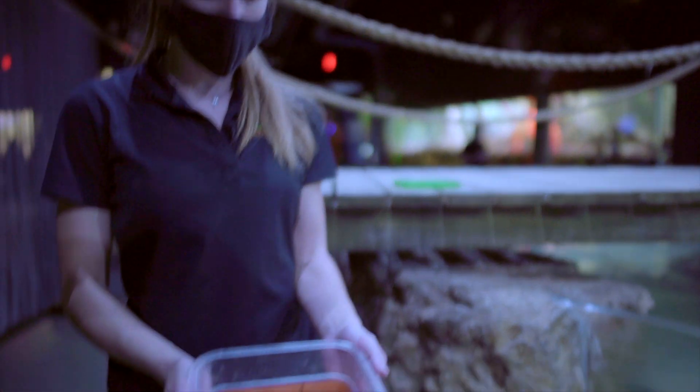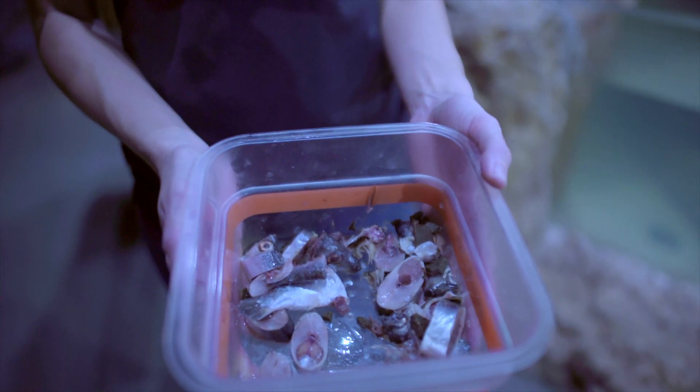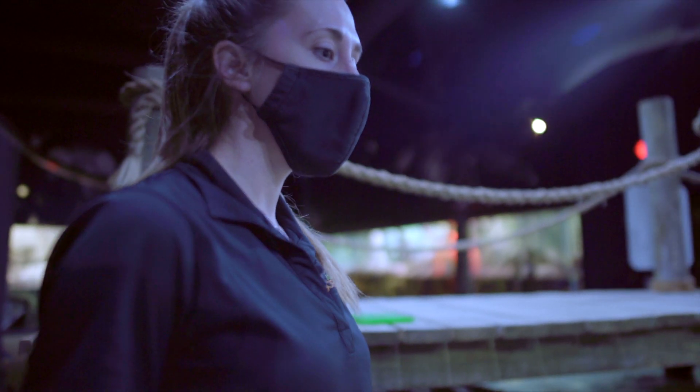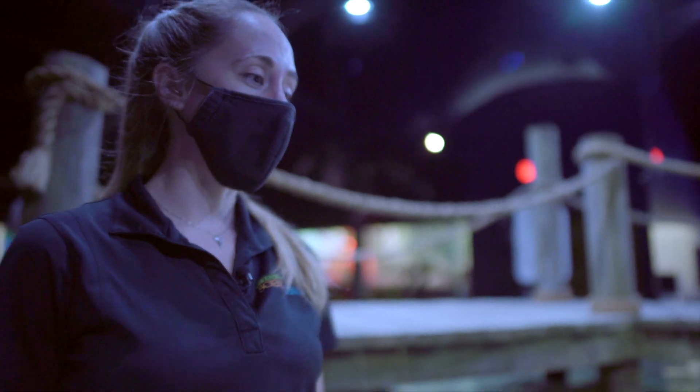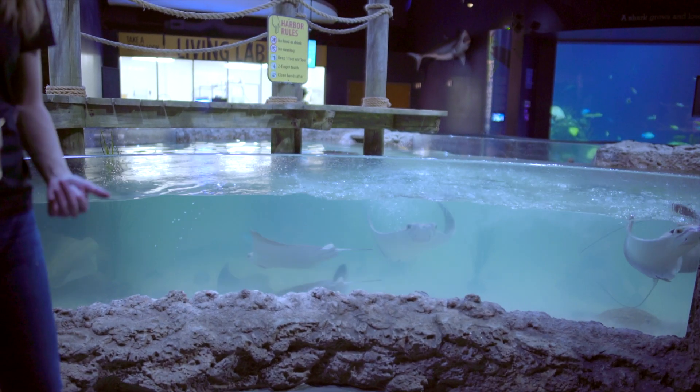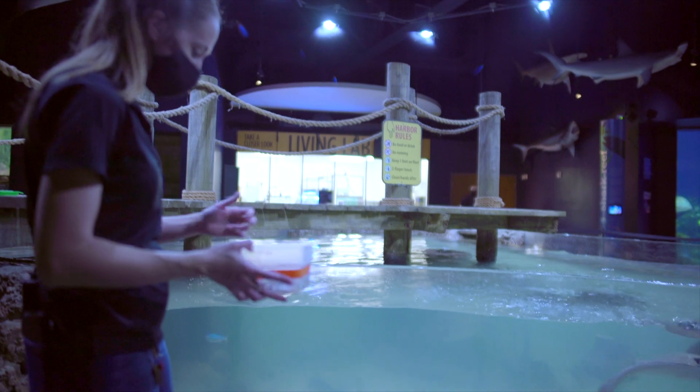So today they're getting herring. They also get smelt, silverside shrimp, clam tongue, mahi, salmon. They get a pretty big wide variety, and they notice our uniform and who's out here and they get very excited for feeding time.